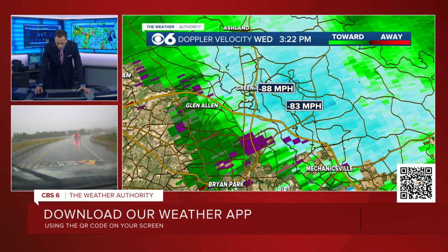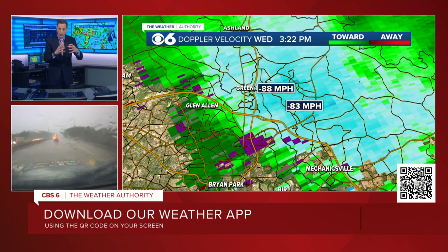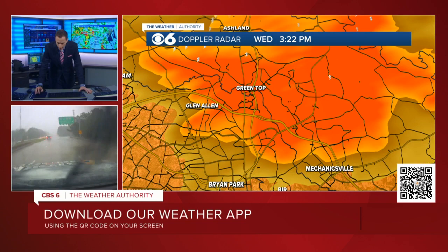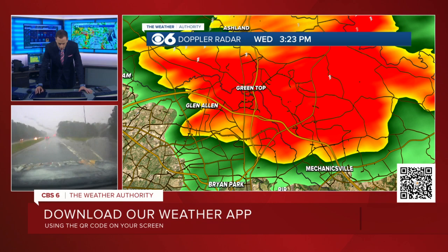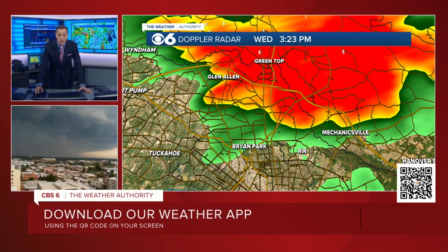A lot of people really don't take some of these warnings seriously unless it's a tornado warning. But this may actually cause more damage than a tornado warning, because sometimes tornadoes are so small they're focused to like a neighborhood or a couple of streets. This is a line of strong winds coming right into the metro. We apologize that you're missing Ellen right now. We're going to stay with you here as the storms come into the metro — it's been a while since we had a severe thunderstorm warning like this with damaging winds potentially in excess of 80 miles an hour.